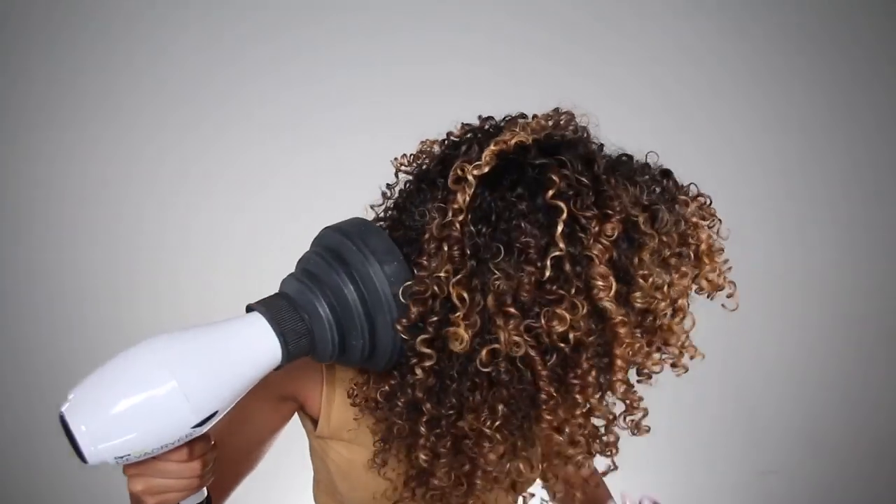Yes, that's right. Look at you. You're so smart. I'm grabbing my diffuser, putting it on a medium fan speed, low heat. I'm going to diffuse my hair upside down, giving it as much volume as possible.